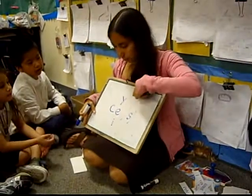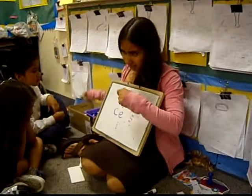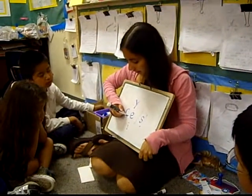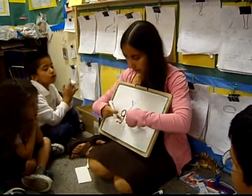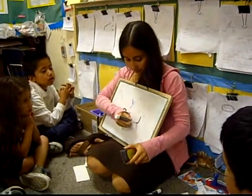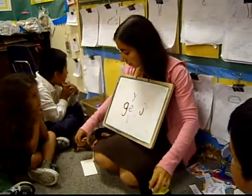So today we're going to practice a rule that's almost like this, but a little bit different. This rule is not as consistent as the first rule, but it works for a lot of words. So this time, instead of a C, if G has a Y or an E or an I, it says juh. Juh, juh, juh. Good. So we'll practice with that.